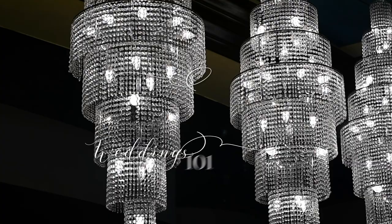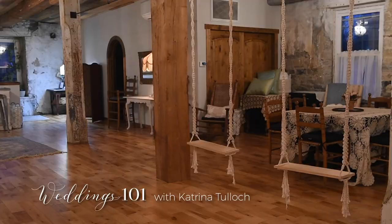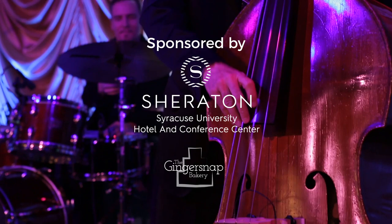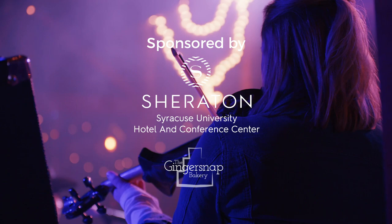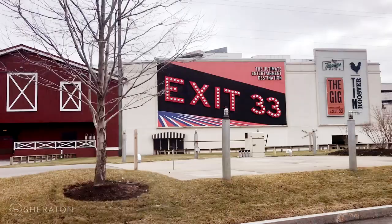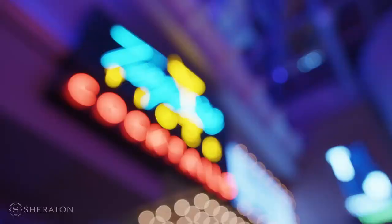Welcome back to Weddings 101. In our previous videos, we covered a variety of wedding venues from hotel ballrooms to rustic barns to renovated warehouses full of local history. But what if you want a venue with a variety of decorative and themed options? Maybe you're a huge music fan and want that reflected in your wedding. For that kind of experience, we visited Turning Stone Resort Casino to hear about weddings in their Exit 33 entertainment complex.